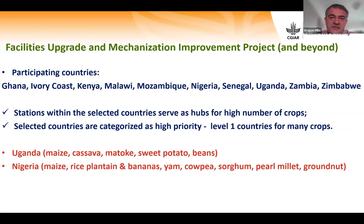The Facilities Upgrade and Mechanization Improvement project — also called the 16-station project — covers stations in 11 or more countries. These stations serve as a hub for a high number of crops. Selected countries are categorized as high-priority Level 1 countries for many crops. For example, Uganda in East Africa is Level 1 for maize, cassava, matoke, sweet potato, and beans. Nigeria in West Africa is also Level 1 for many crops.